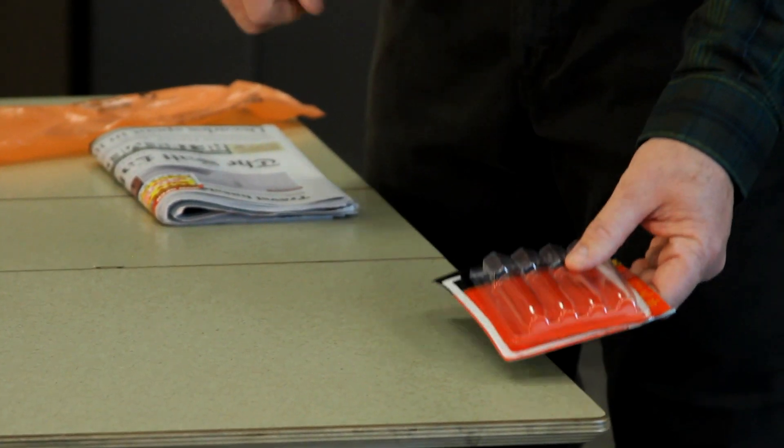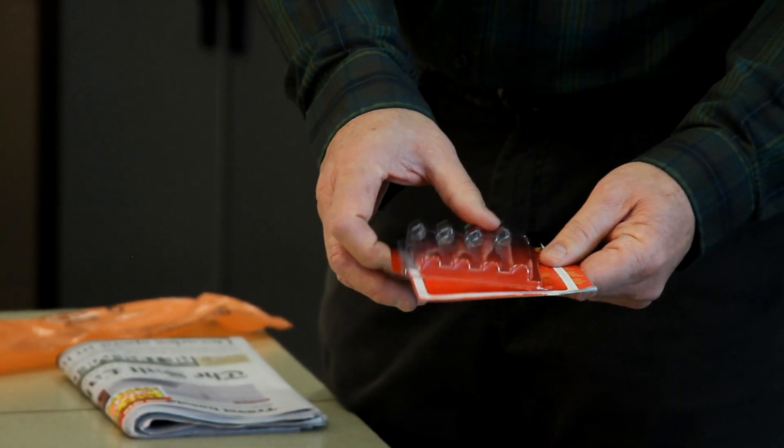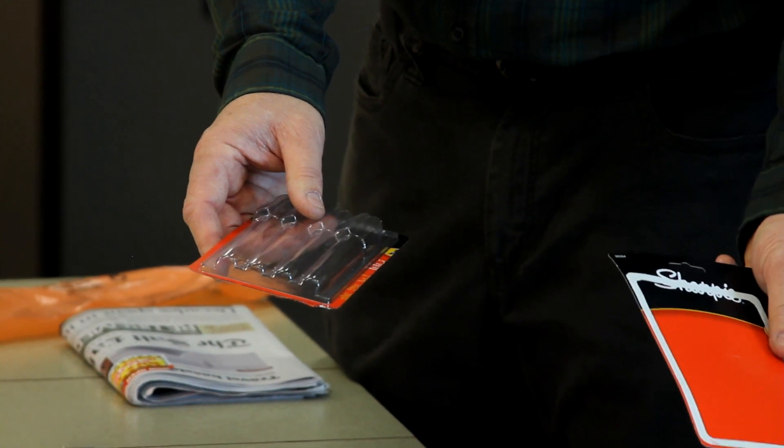Some products are combinations, like a newspaper with a plastic cover. These need to be separated — plastic and the newspaper. Other packaging like this pen box can be separated with plastic and paper both being recyclable.